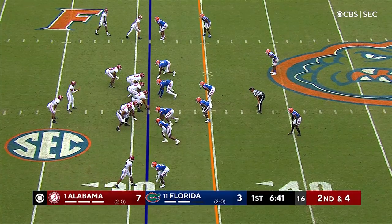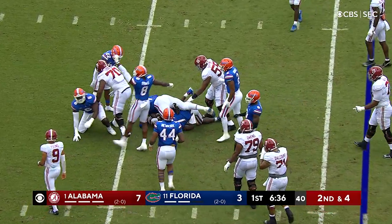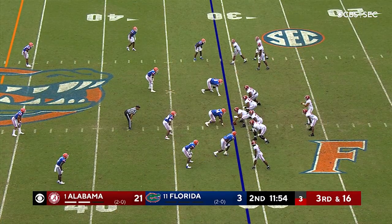Mechie wide to the right. Snap to Bryce Young, handed off to McClellan. He's grabbed by Jeremiah Moon, and a beautiful tackle for a loss — back to the 28 yard line. Third and 16 for the Crimson Tide.